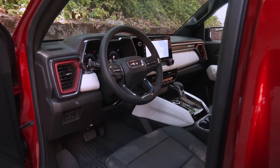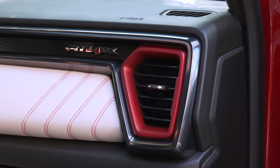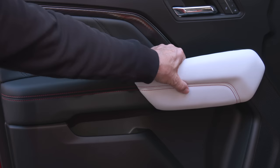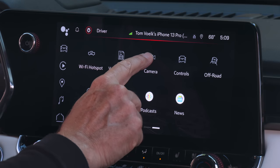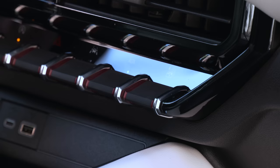GMC says each Canyon model gets a unique look inside, and arguably the brand leads the segment when it comes to interiors, at least at the higher trim levels. Denali gets laser-etched wood and leather; the AT4X is more eye-popping, with exclusive Obsidian Rush and ceramic panels plus GMC red accents. Touchpoints feel truck-solid, and you have to appreciate the strategic padding. Denali and AT4X get the larger 11.3-inch interface screen; lesser models get an 8-incher. There's also a large head-up display — I don't think other midsize pickups offer one.